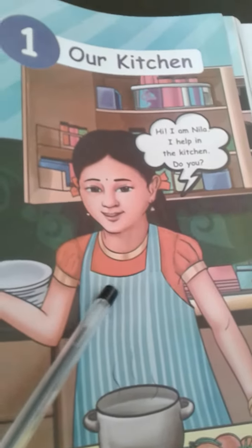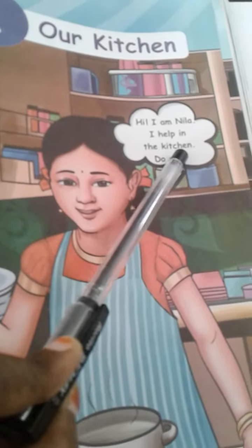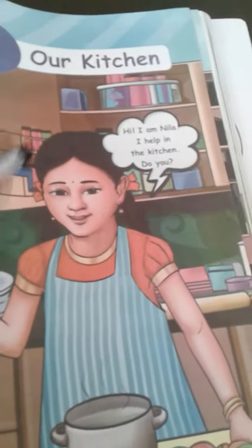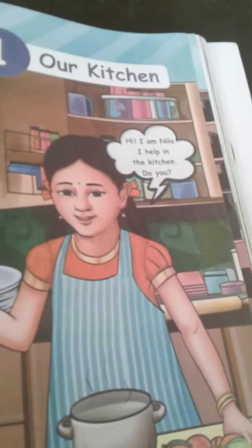This girl's name is Nila. What is it, Nila? Hi, I am Nila. I help in the kitchen. This girl helps in the kitchen. Do you help in the kitchen? Very good — you also help your mother.